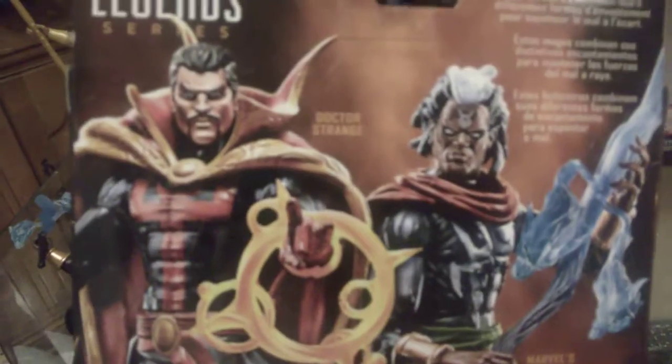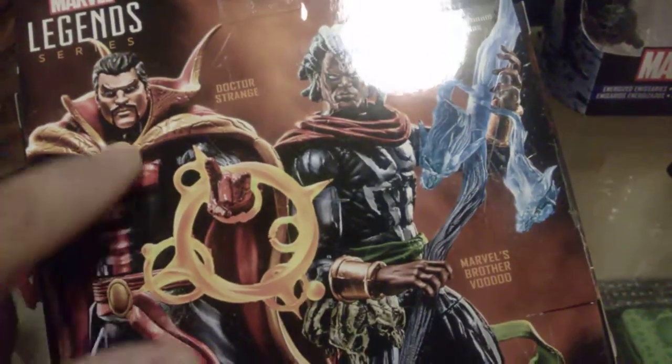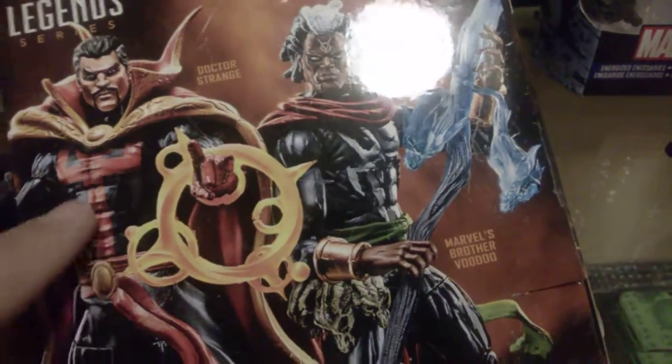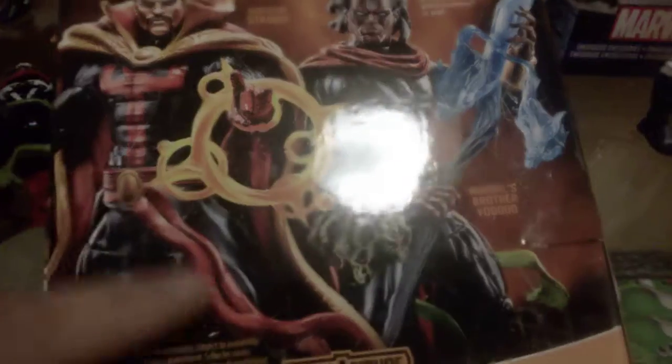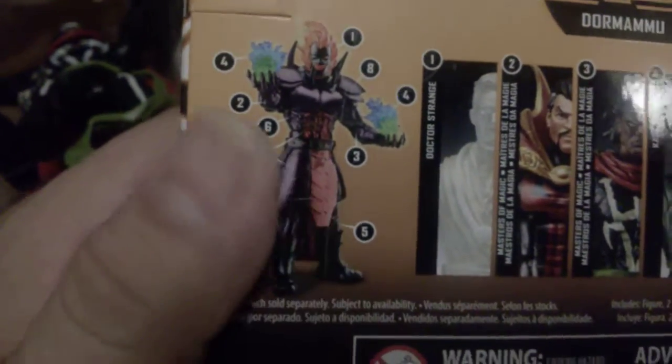In the back here, you can see Doctor Strange himself — this is how he looks in the original look. The difference is the decal and the colors: his cape is correct, but he's black on red instead of blue on black on yellow. And here's a picture of Voodoo with him standing side by side. I can't wait to see the new movie. This is Dormammu, the Build-A-Figure.